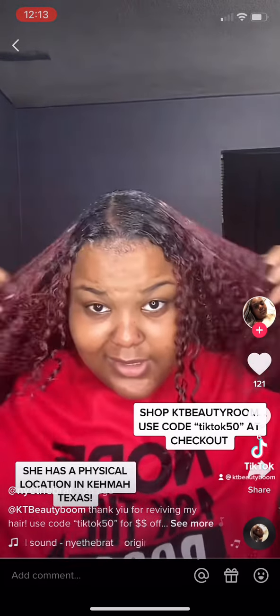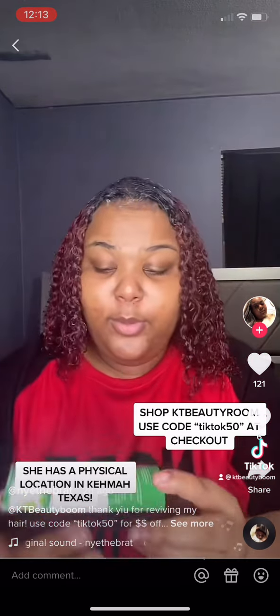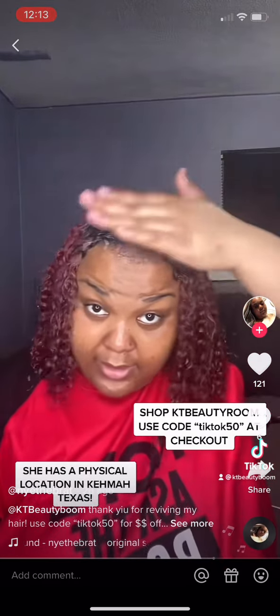My hair is completely submerged in the shampoo. Make sure you use code TIKTOK50 at checkout because baby, my scalp feels amazing. I'm going to set the timer for 20 minutes, come back, show y'all my curls, and we'll just keep this going.